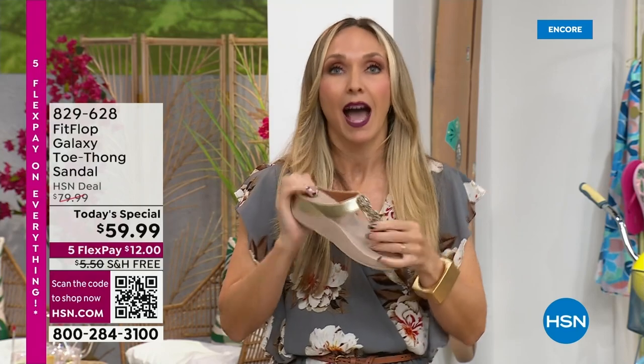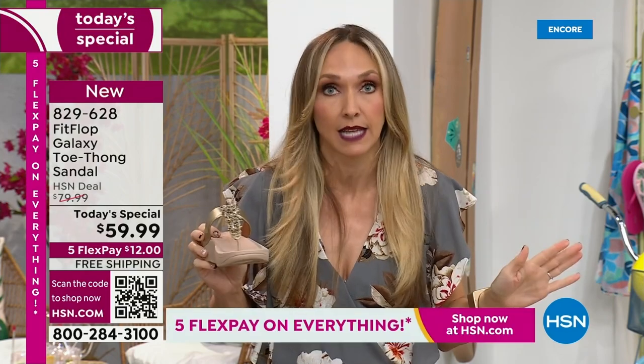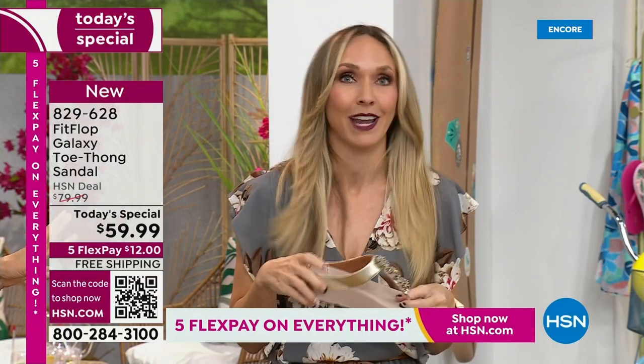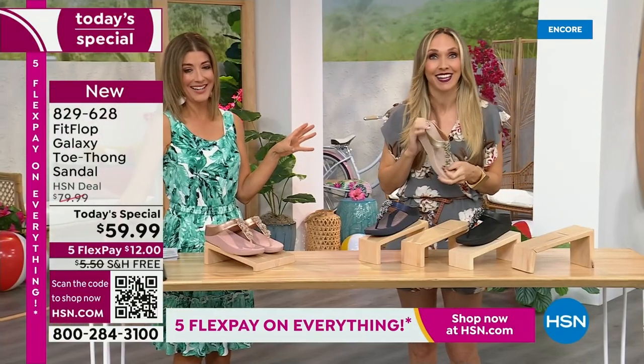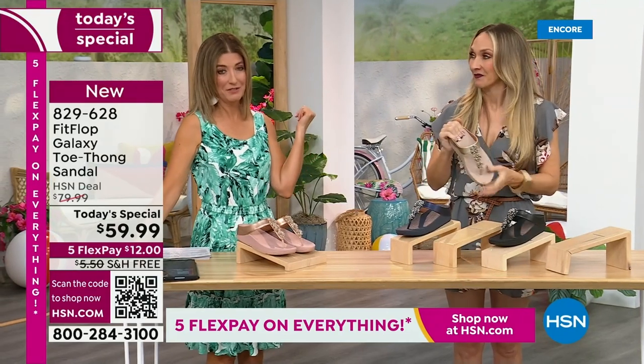I wear sandals without a backstrap to theme parks all day long. My kids are driving me insane, but my feet feel great. You've got to keep up with those two little boys — I have two sons, they're eight and ten. So if you're not wearing the right shoe, you're going to get left in the dust. And you also don't want a shoe that falls off your feet.